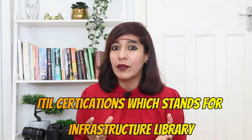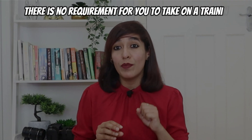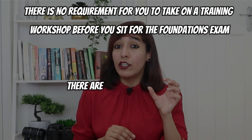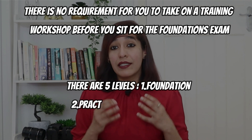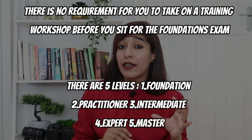ITIL stands for Infrastructure Library and is the most popular certification in the UK for infrastructure engineers. There is no requirement to take a training workshop before sitting for the foundations exam. IT professionals who want to adopt ITIL to make service improvements in their organization, or who want to grow their career as an infrastructure expert, can do this certification.